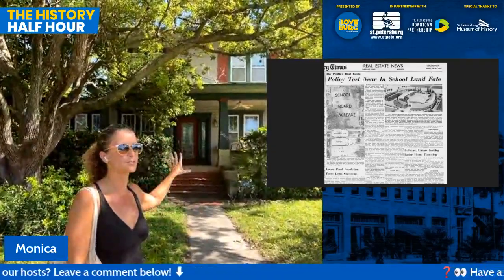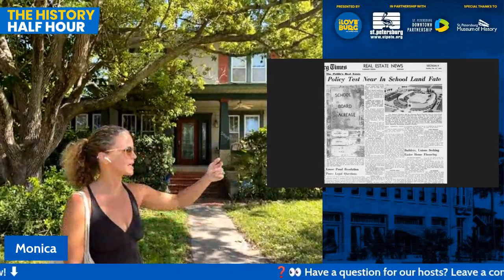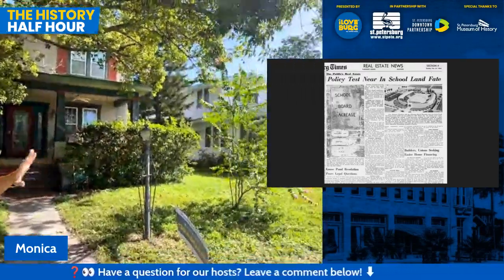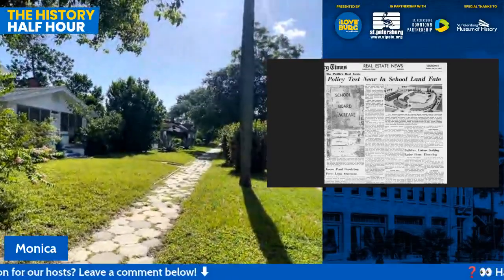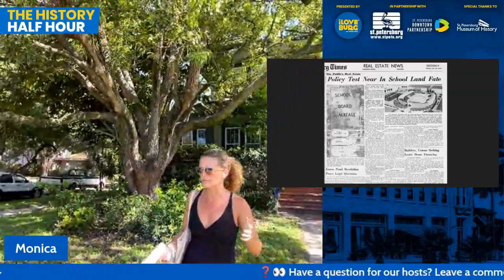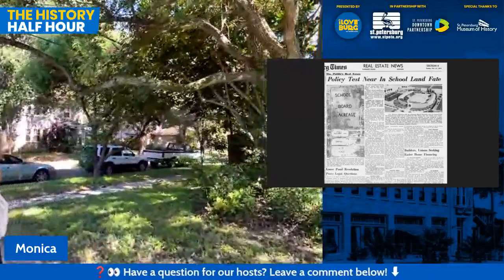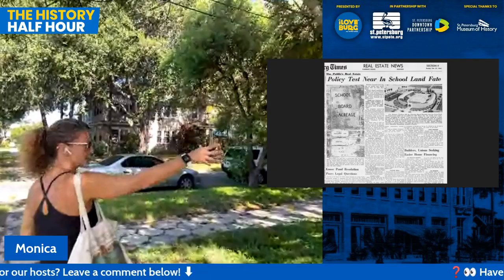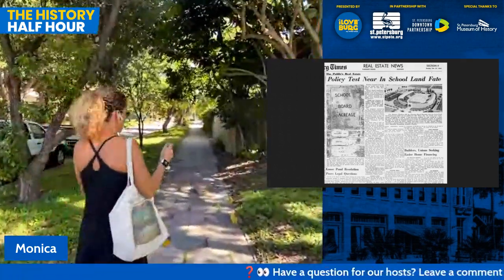We're on Second Avenue North, which we'll come back to on the other side. The house I'm standing in front of — 2963 — is actually an American Foursquare. More than 50 percent of the houses in Kenwood are craftsman bungalows, but there are others like American Foursquare, Colonial Revival, and a number of Tudor style homes.